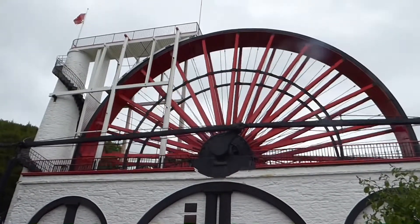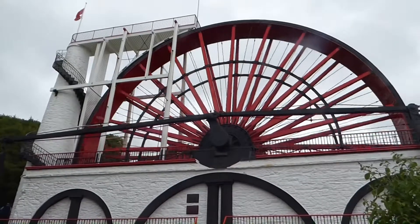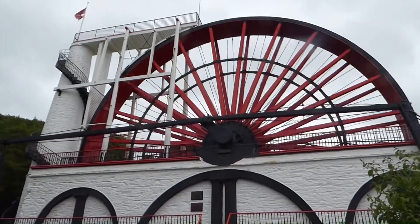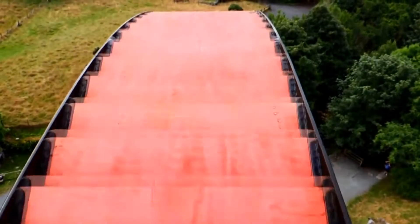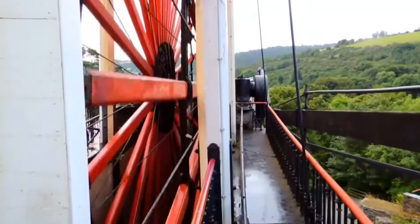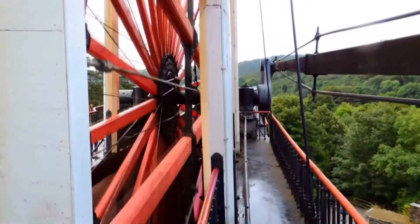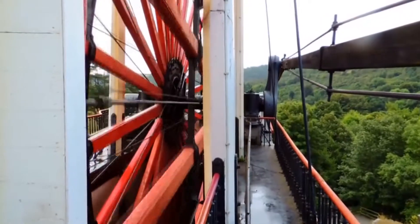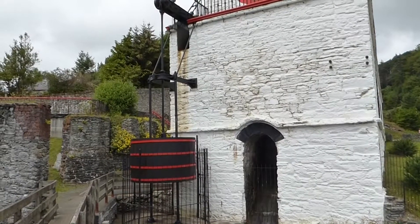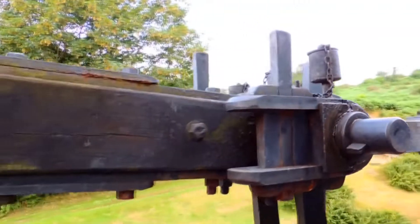As water always finds its own level, the water rises up the tower next to the wheel, and spills out into the buckets set into the rim of the wheel. Their weight pulls the wheel down and around, turning it at three revolutions a minute. The wheel transfers its power via a rocker arm at its centre to a crankshaft which drives a governor on one side and a horizontal power rod on the other.